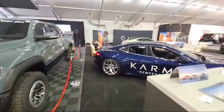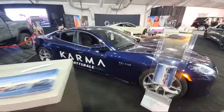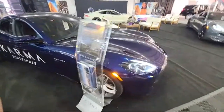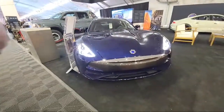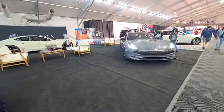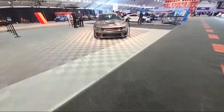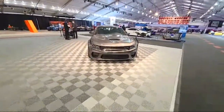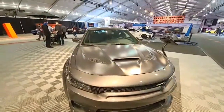You guys ever heard of Karma? Check these things out. I haven't seen a 2022 Frontier. Oh, here's a nice looking Charger - look at this carbon fiber hood. Oh, here's a pretty big car. That looks sweet.